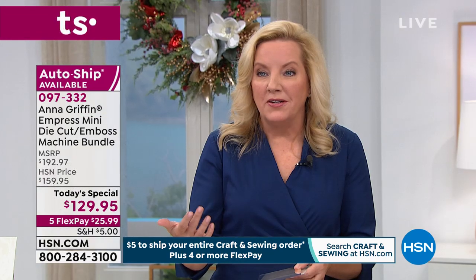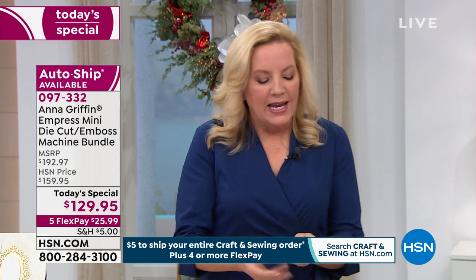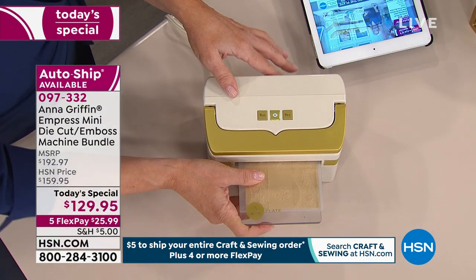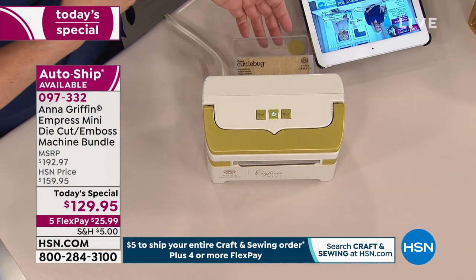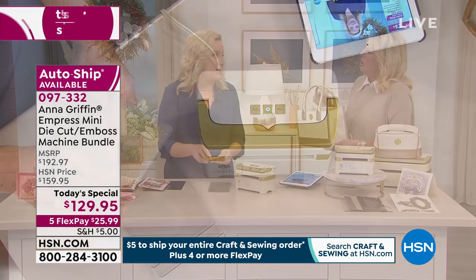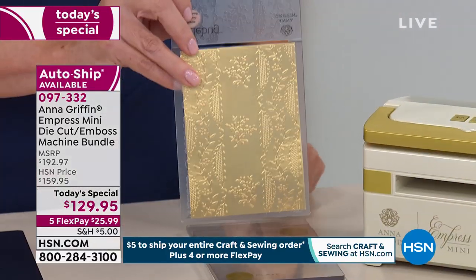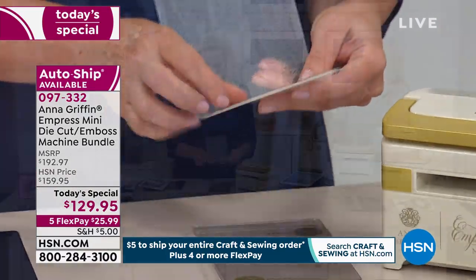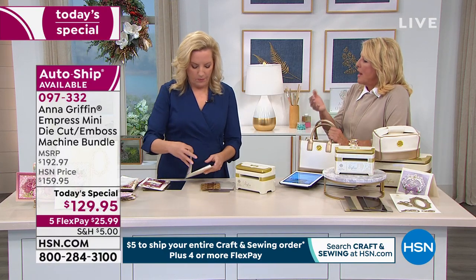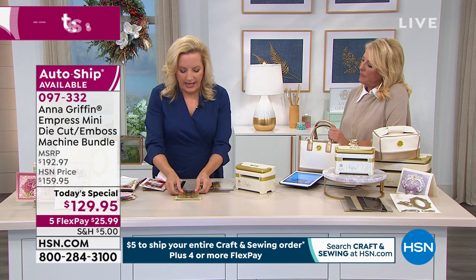That's why we did the little dust cover — so you can leave it out and it looks cute. What's so fun about it is how fast it is compared to the full-size machine. The electronic part makes it super easy — those days of manual cranking are over. Most of the things I have are very small dies, and with a big machine it's a lot of work just to run a small die through. This is smaller and much quicker.